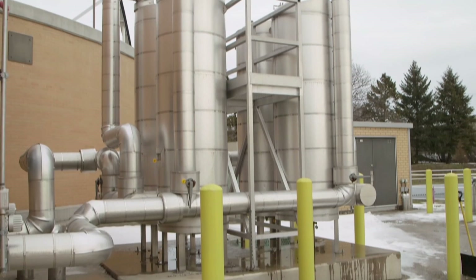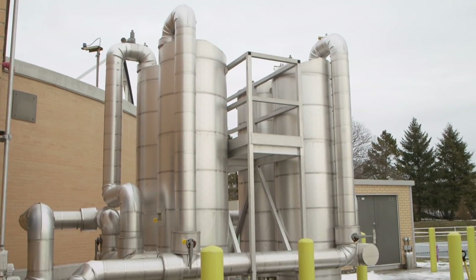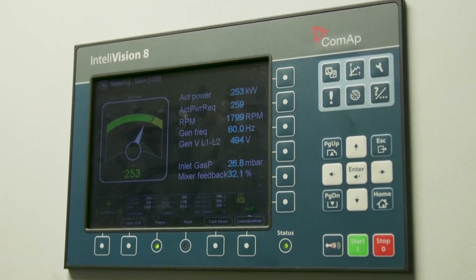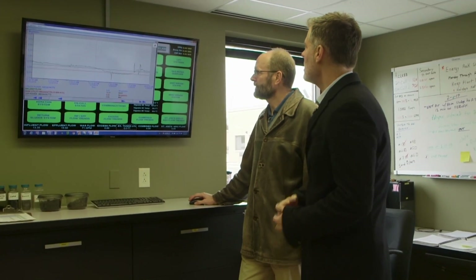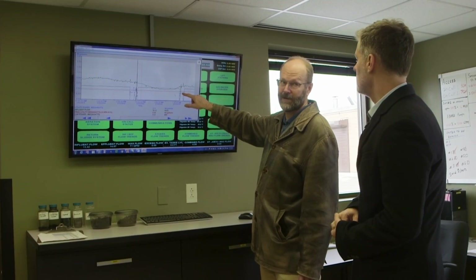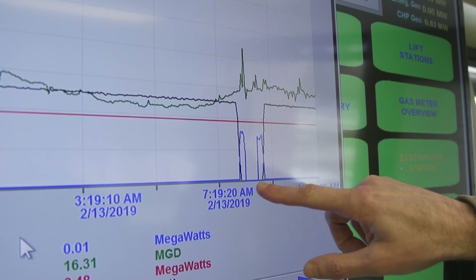Transforming that biogas into usable power required a significant investment. The utility purchased equipment to clean and purify the biogas and bought two generators — about $600,000 in total — which turned the gas into electricity that the plant can use. The electricity is monitored continuously. At the plant's control center, Meninga showed us how energy usage fluctuates throughout the day. He says the investments to become net zero have dramatically reduced costs: the energy cost used to be over half a million dollars a year, but now they're down to about $50,000 a year just to maintain connectivity with the utility.